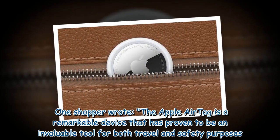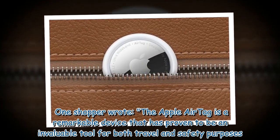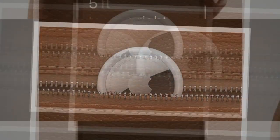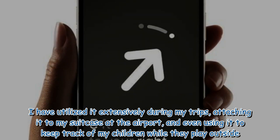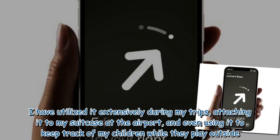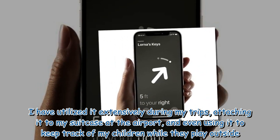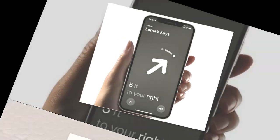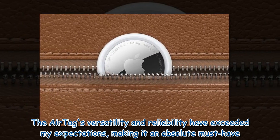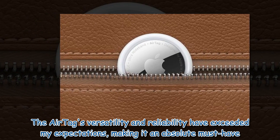One shopper wrote: 'The Apple AirTag is a remarkable device that has proven to be an invaluable tool for both travel and safety purposes. I have utilized it extensively during my trips, attaching it to my suitcase at the airport, and even using it to keep track of my children while they play outside. The AirTag's versatility and reliability have exceeded my expectations, making it an absolute must-have.'